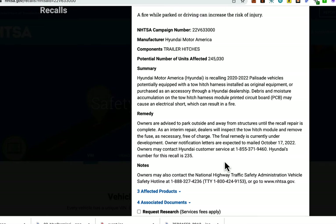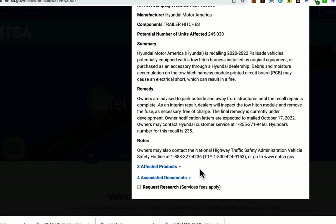As an interim repair, dealers will inspect the tow hitch module and remove the fuse as necessary, free of charge. The final remedy is currently under development. Owner notification letters are expected to be mailed October 17, 2022. Owners may also contact Hyundai customer service at 1-855-371-9460. Hyundai's number for this recall is 235.